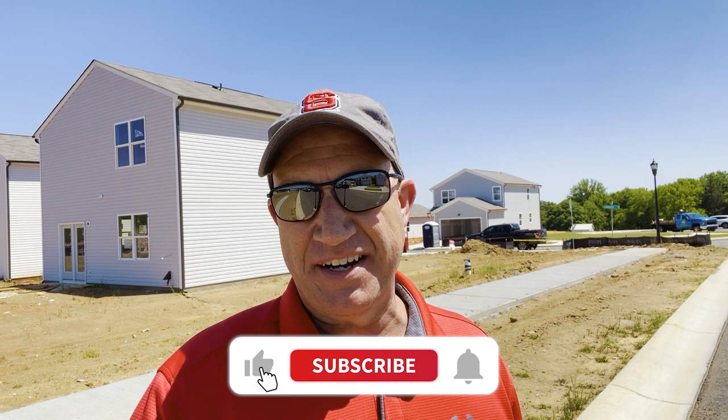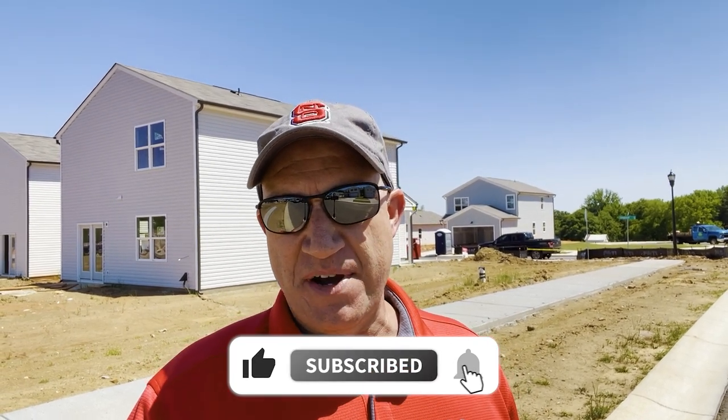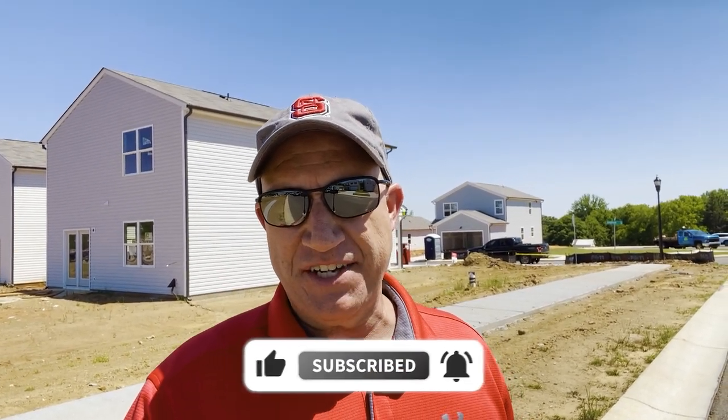Welcome back to the channel. If you want to know everything there is to know about living, working, and playing in Charlotte, North Carolina, go ahead and hit that subscribe button now and then tap on that bell for notifications so you're up to speed on everything going on in the real estate market here in Charlotte.